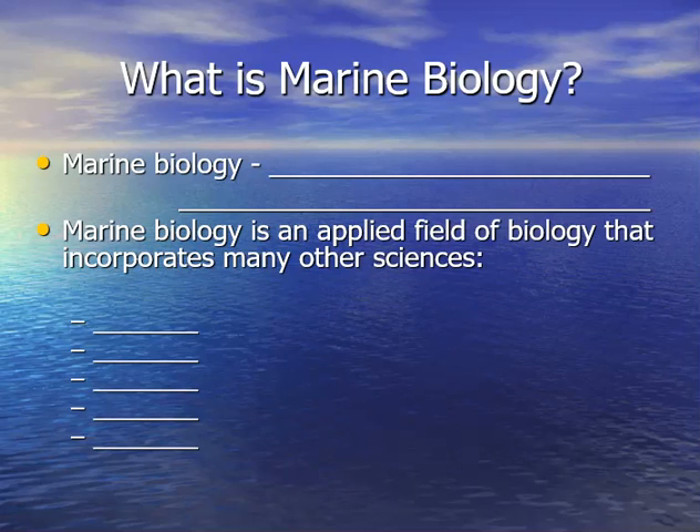As we look at marine biology, it's an applied field that encompasses a lot of different areas of science. You have geology, chemistry, physics, meteorology, climatology, zoology, botany, microbiology, etc. There are tons and tons of different fields of biology associated with marine biology.